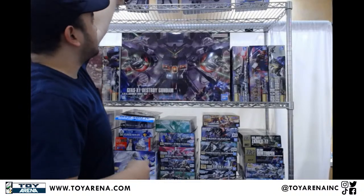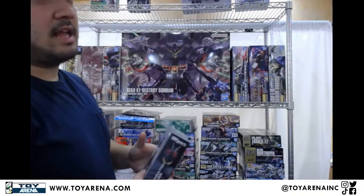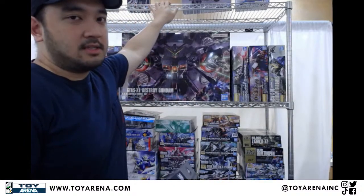A lot of these figure arts can be found on our website by now. Hopefully all these products should be up, but give it a day or two — at the very latest tomorrow. Figure arts, Gundams, all these new items — just check ToyArena.com.